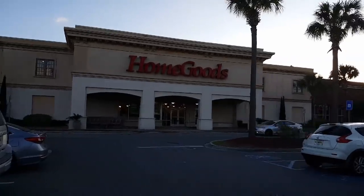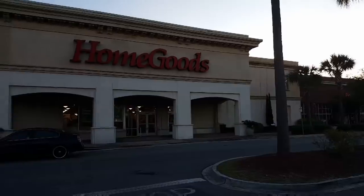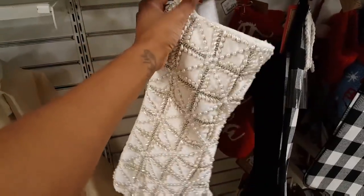Welcome back, it's Porche Sapri and we are getting ready to head inside HomeGoods to do a little shopping. If you're not subscribed to my channel, please be sure that you do while you're here. Thank y'all for watching and I'll see you in the next one. Bye.